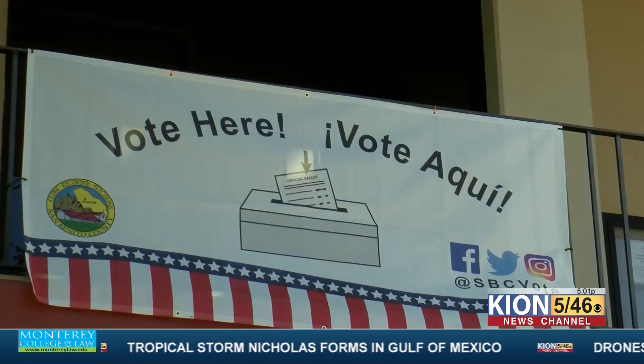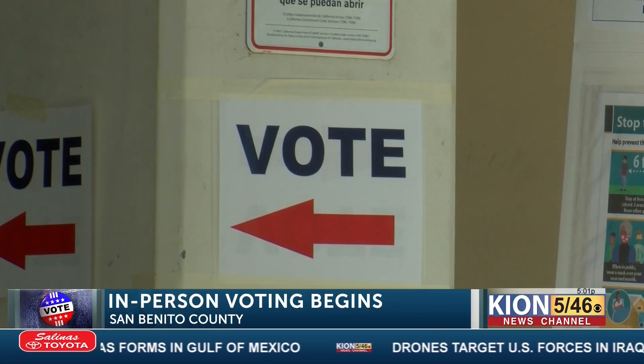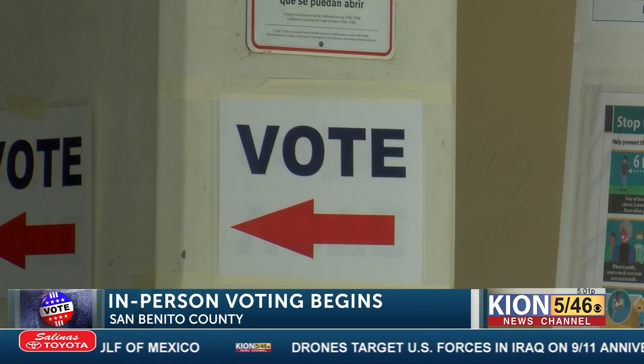There are over 37,000 registered voters in San Benito County alone. So far, the county registrar says turnout has been successful. Thus far, we have about 38% of the number of voters we have received ballots from.